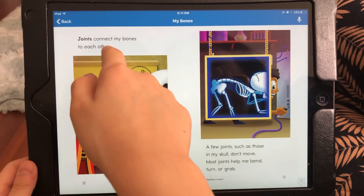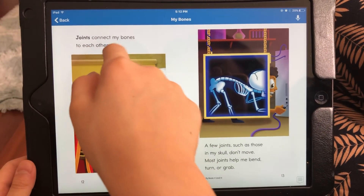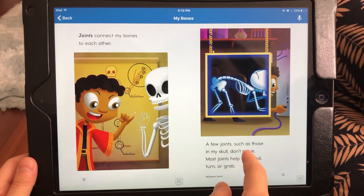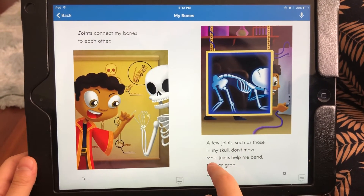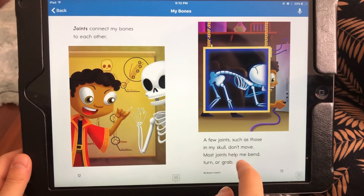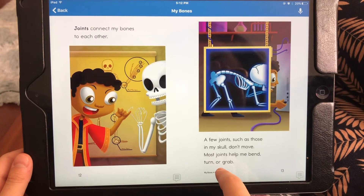Joints connect my bones to each other. A few joints, such as those in my skull, don't move. Most joints help me bend, run, turn, or grab.